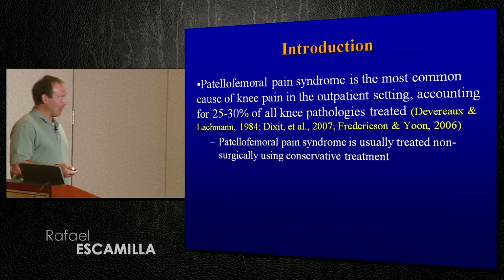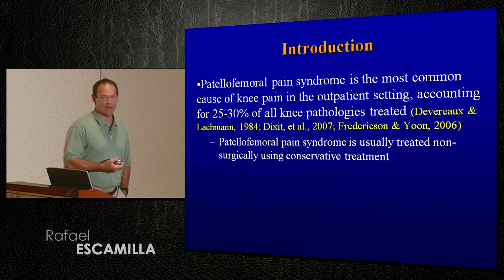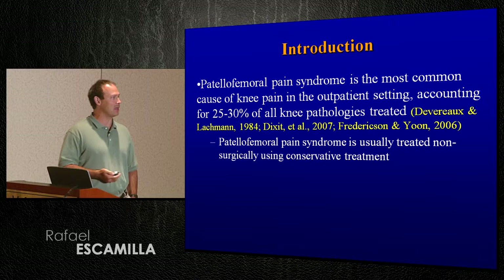So in an introduction, patellofemoral pain syndrome, I think we all know, is very common — the most common, in fact, cause of knee pain in the outpatient setting, accounting for roughly one quarter of all knee pathologies treated. So it's a pretty serious problem and a common problem.